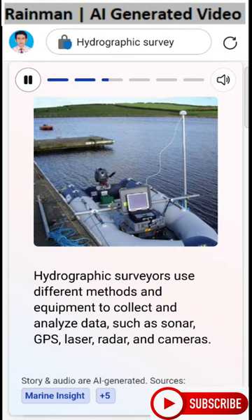Hydrographic surveyors use different methods and equipment to collect and analyze data, such as sonar, GPS, laser, radar, and cameras.